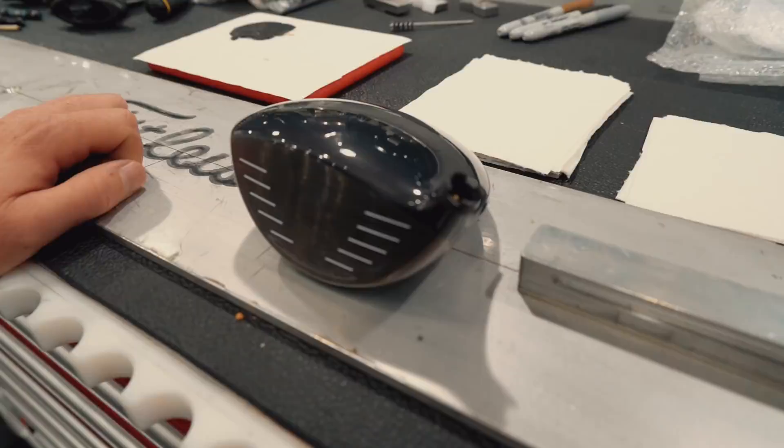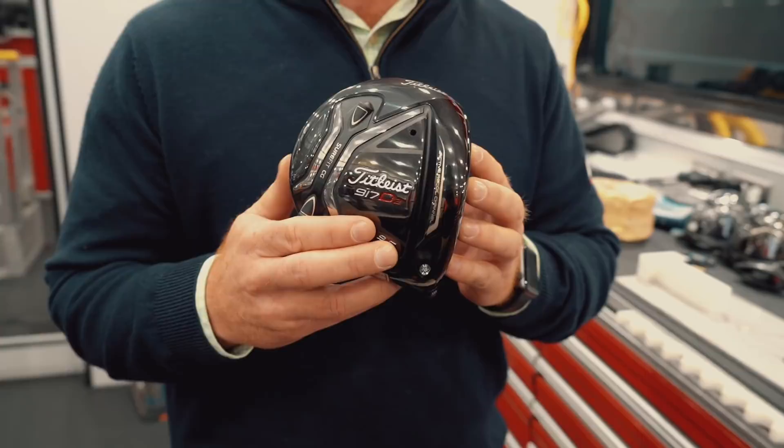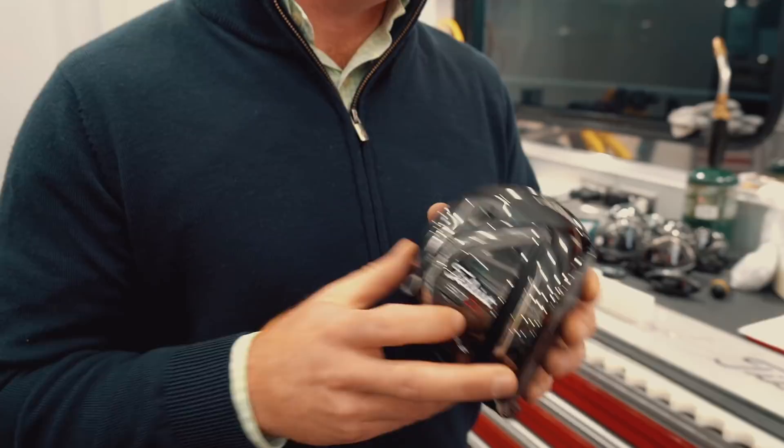JT — Justin Thomas. Does he call you JJ? He does. And do you call him JT? I call him Mr. Thomas. Driver — what driver does he have? So Justin is playing our 917 D2, 9.5 loft. Moving on to the shaft and head settings — what shaft has he got, and what head settings including Sure-Fit CG and hosel?